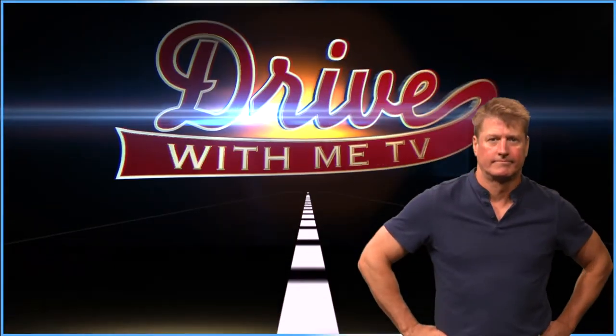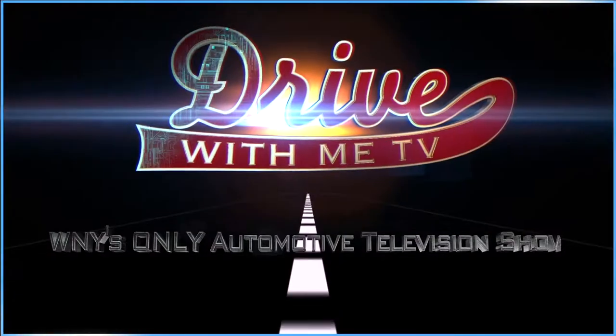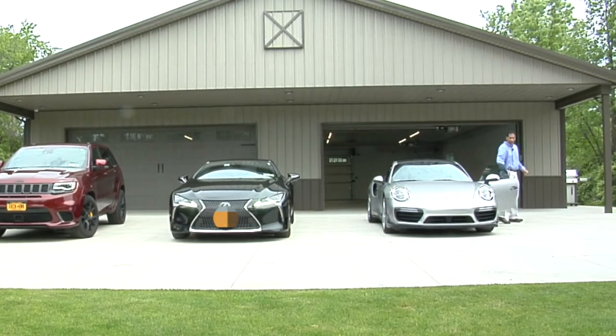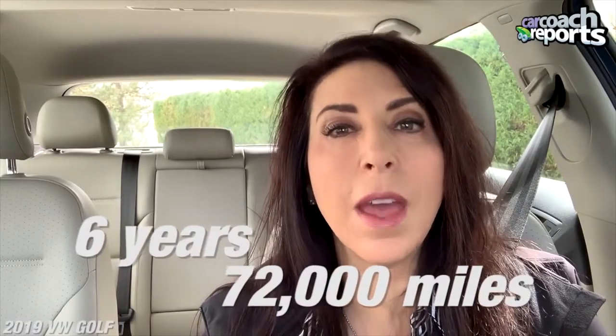Hi, I'm Dave Jigster from 97 Rock. Welcome to Drive With Me TV, Western New York's only automotive television show. On this edition, a top doc takes us for a spin. The car care coach Lauren Fix is back with what's trending in automotive.